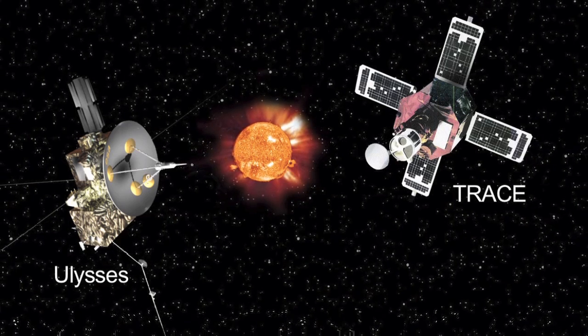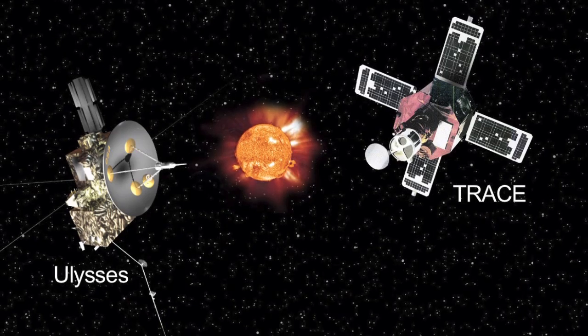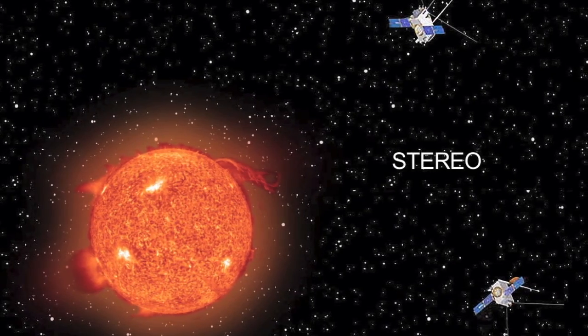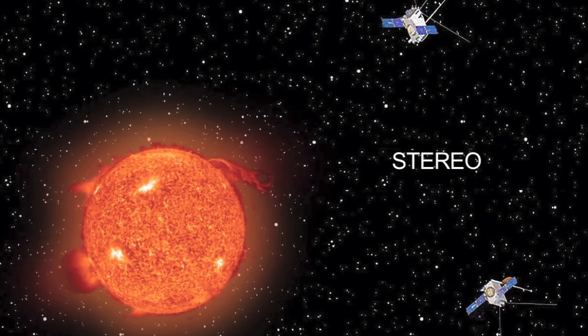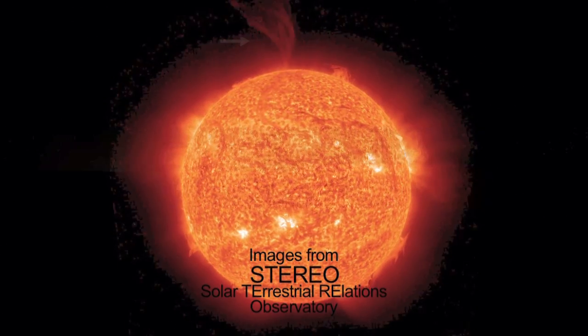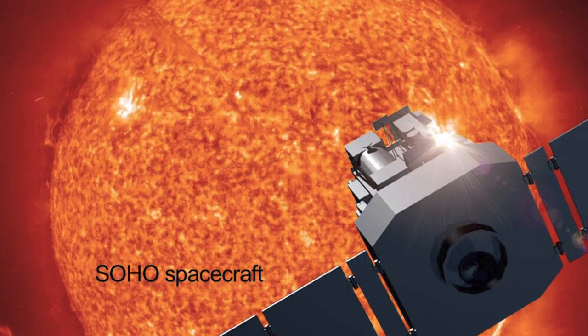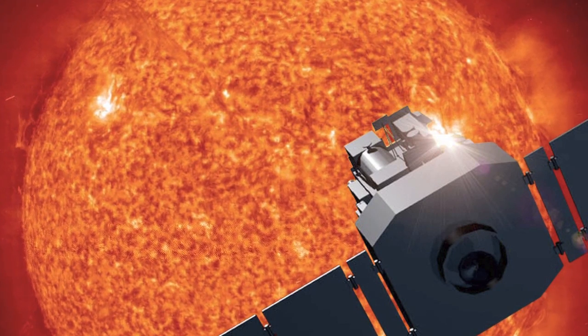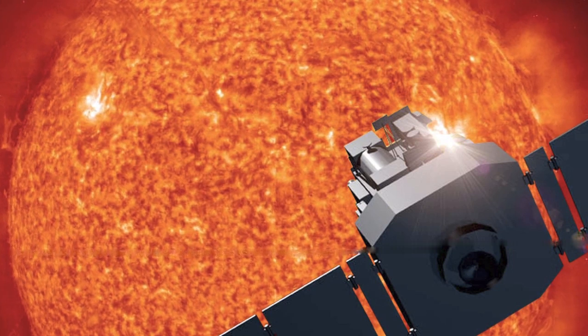NASA's Ulysses and TRACE spacecraft have completed their missions studying the sun. The two STEREO spacecraft launched in 2006 to see the structure and evolution of solar storms as they blast from the sun and move through space. And SOHO has been studying the sun from its deep core to the outer corona and the solar wind since 1995.